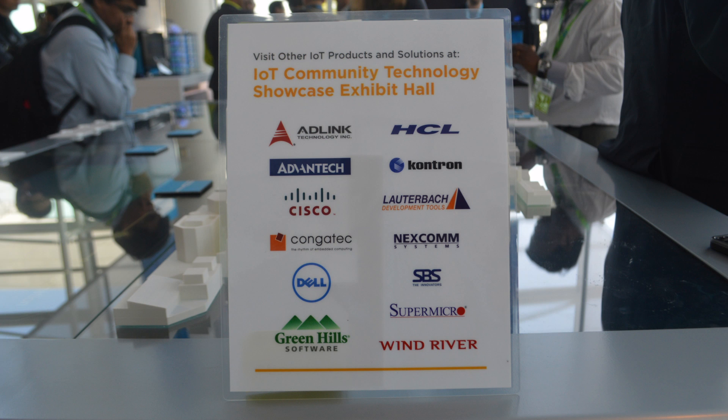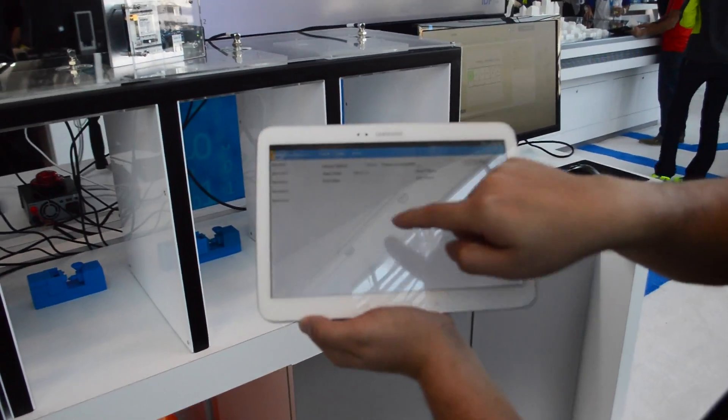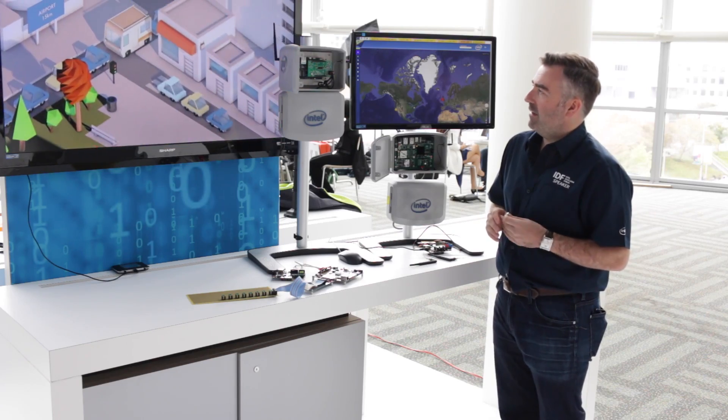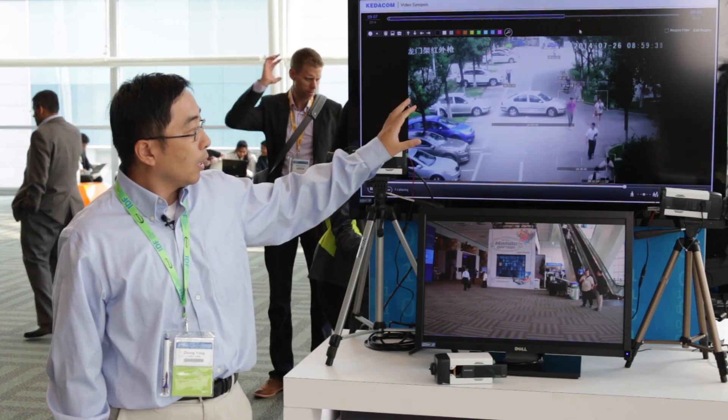Intel is actively working with several key partners, really focusing on how we solve problems all the way from the edge up to the gate. Things like making cloud connectivity happen quickly and easily, as well as having software solutions that can look at analytics and extract data and add business value.